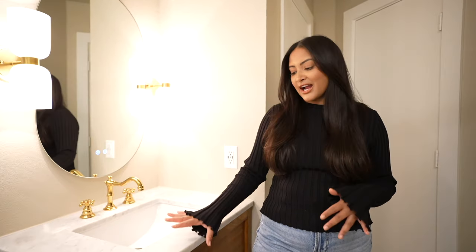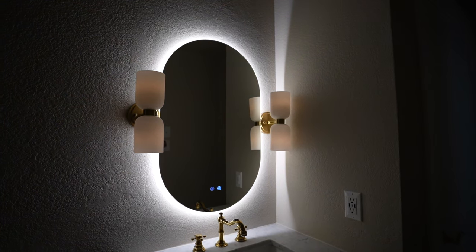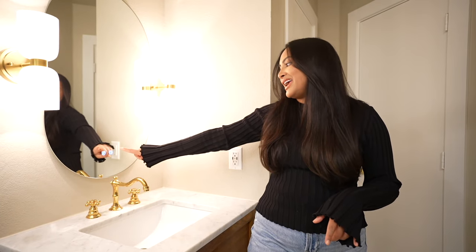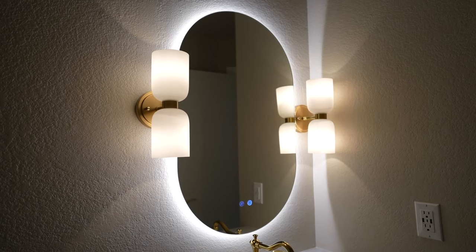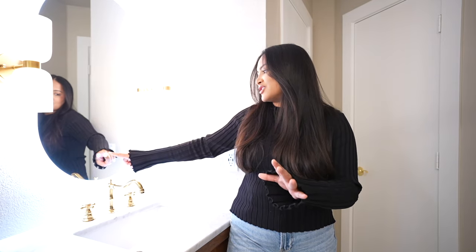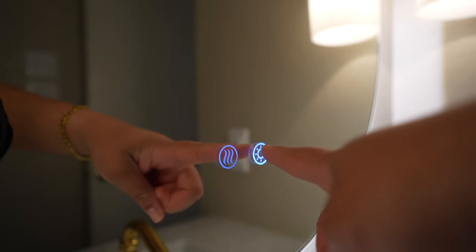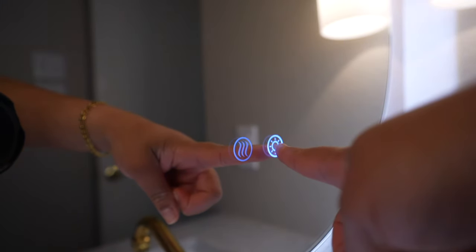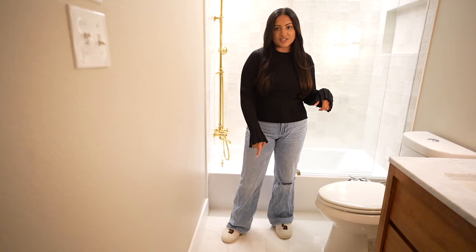I got the vanity from Home Depot. The fixture is from Amazon, and these two sconces are also from Amazon — they have two light bulbs and are dimmable. The mirror is from Amazon as well; I love it because it has a defogging setting and amazing lighting. You just tap it once, it turns on, and you can choose warm or cool toned light. These are LED light mirrors, so just make sure you tell your contractor — there's additional work involved to put in an outlet and hardwire it into the wall.